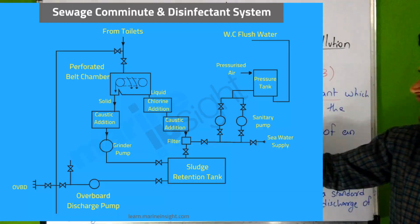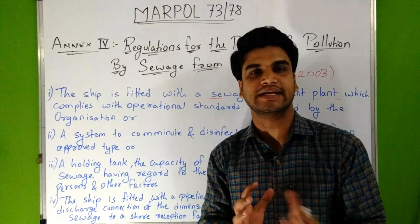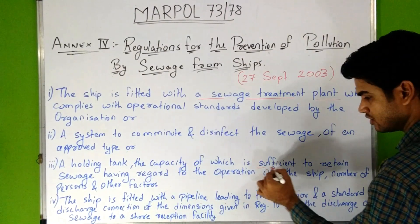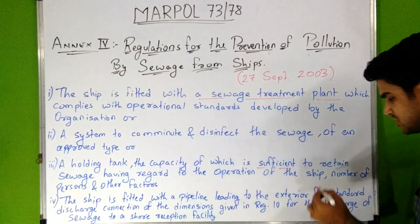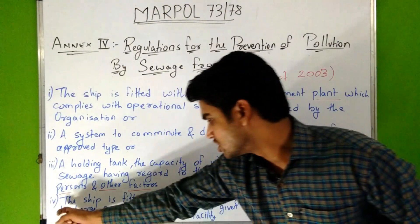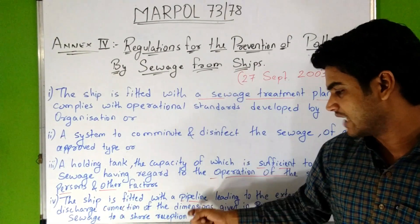Also, a system to comminute and disinfect the sewage of an approved type, and a holding tank — which is a tank on the ship used for the collection and storage of sewage — whose capacity is sufficient to retain sewage having regard to the operation of the ship, the number of persons, and other factors.